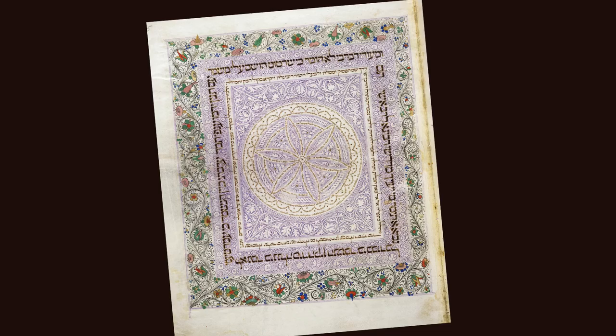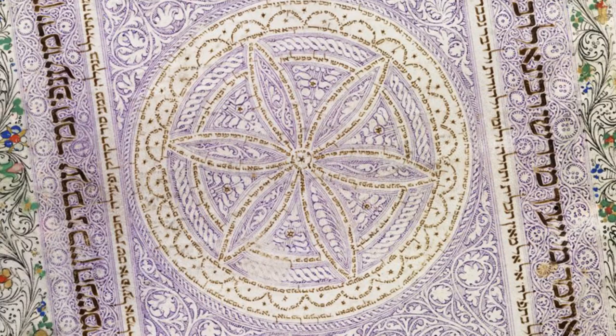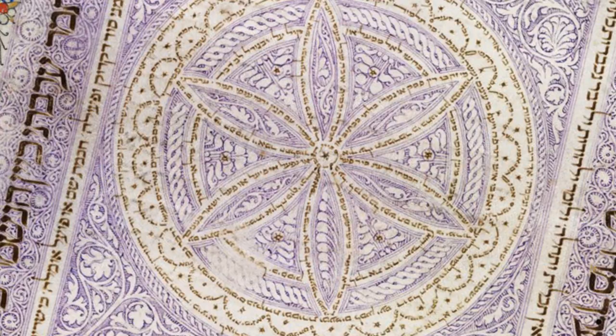A quite beautiful example of Micrographia, a unique form of expression in Judaic texts. In the centre, a scallop design and petals, which are formed by a minute script, which is also a poem.